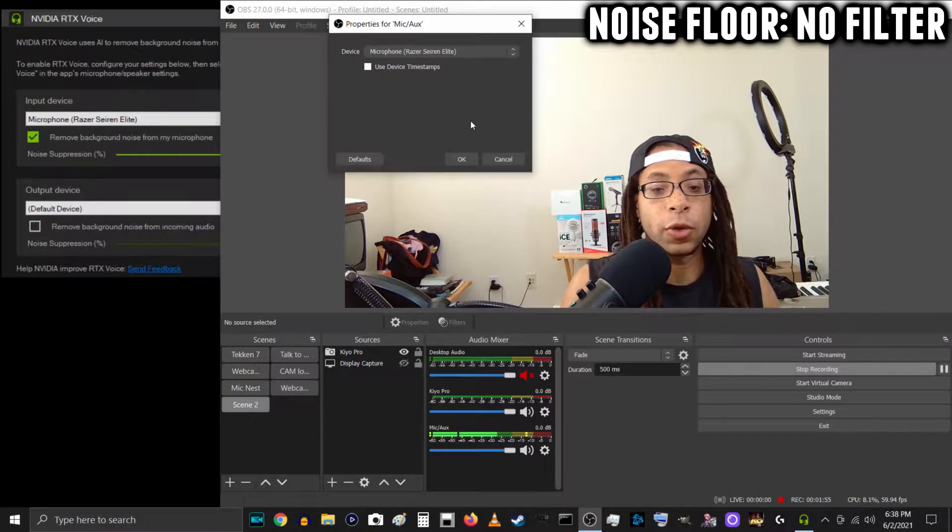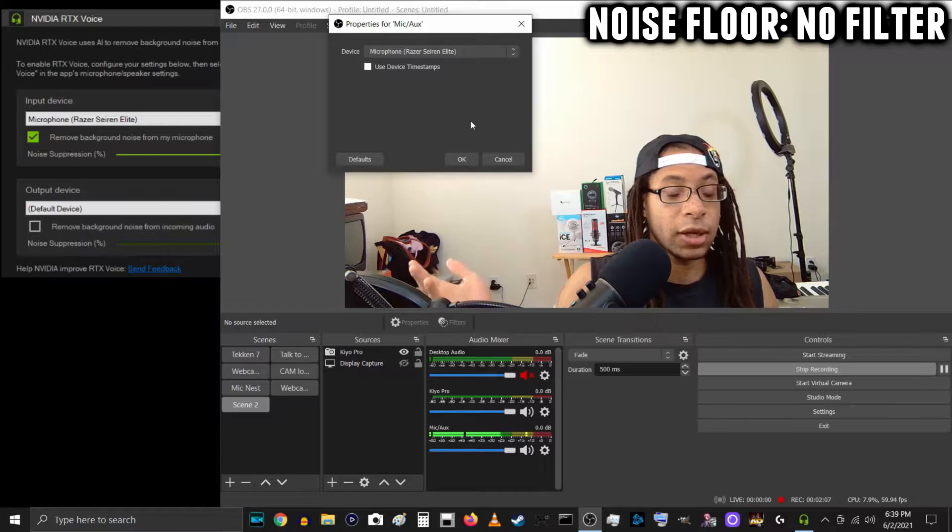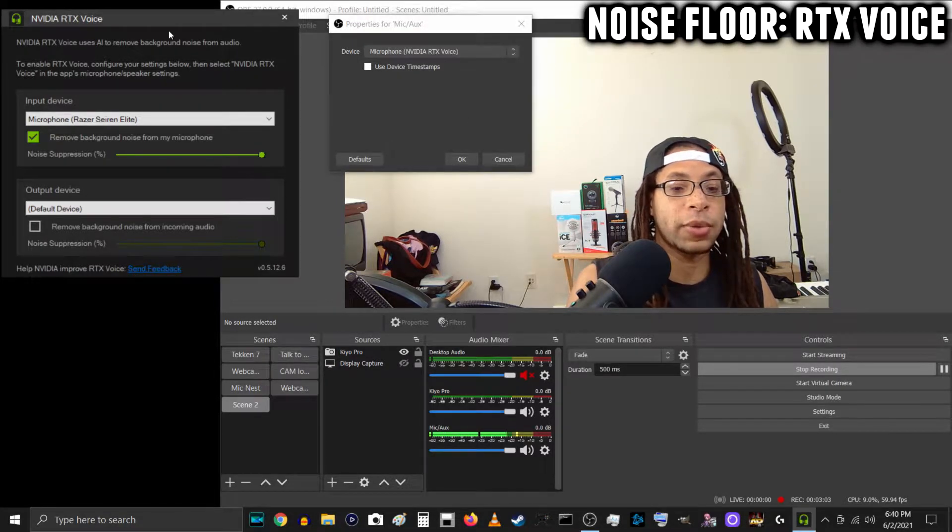Let's see if either of these programs can deal with noise floor — the general static-sounding hiss that you hear from microphones and audio interfaces. Specifically, the Razer Siren Elite has a really loud noise floor, so let me be quiet and see if you can hear that with just the Razer Siren Elite alone with no filters on. Now I'm speaking to the Razer Siren Elite with RTX Voice on, so let me be quiet so you can hear the noise floor.